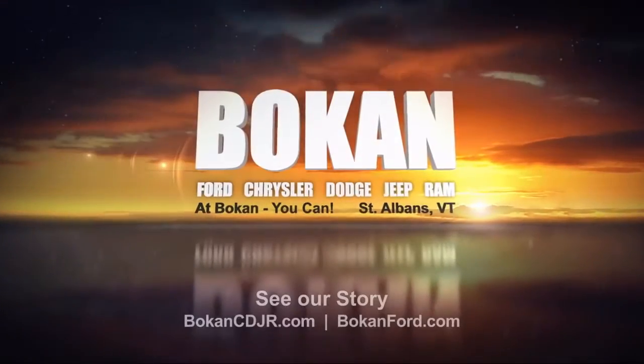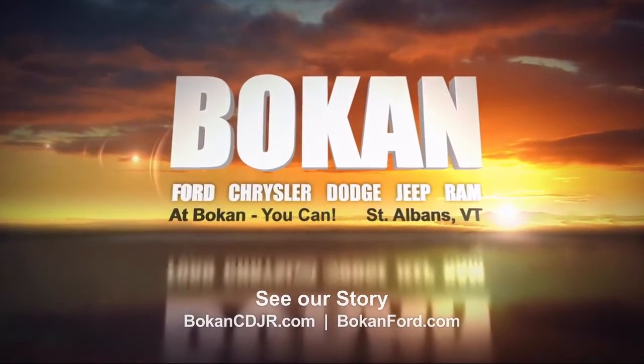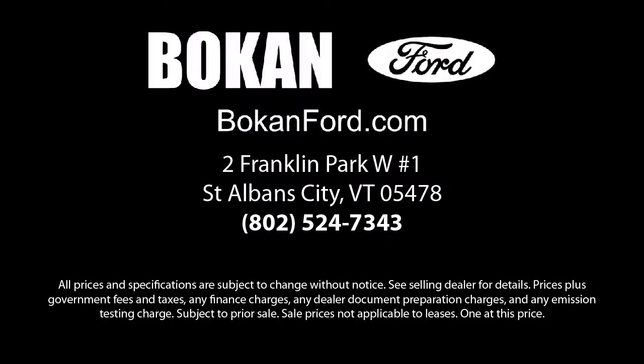And remember, at Bokan, you can. So come see us today. Bokan Ford is located at 2 Franklin Park West in St. Albans.